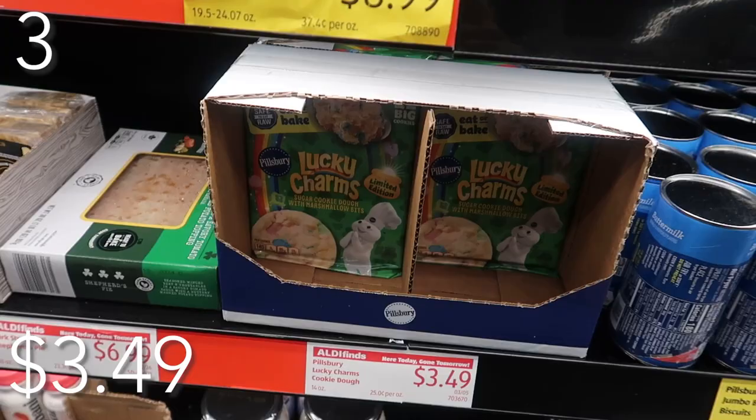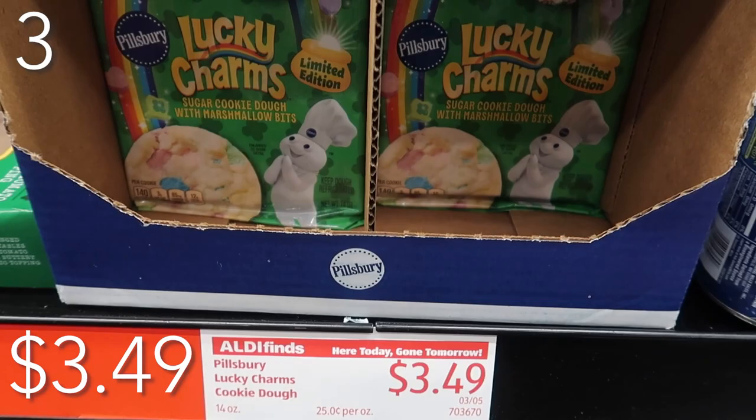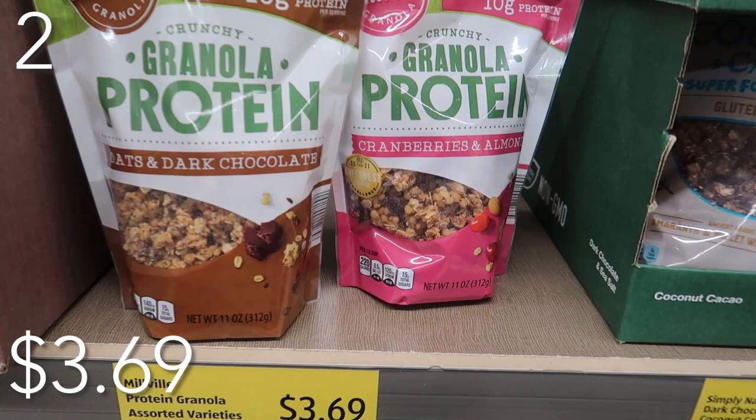In our number three spot, because I like to pair sweet with healthy things and I like to have cookies for my kids when they come home from school — but I don't have time to bake — we have our Pillsbury Lucky Charm cookies. Because St. Patrick's Day is on its way, priced at just $3.49, you get 12 big cookies. You can impress anyone in your home with your baking skills by just pulling these apart, popping them in the oven, and they're delicious.